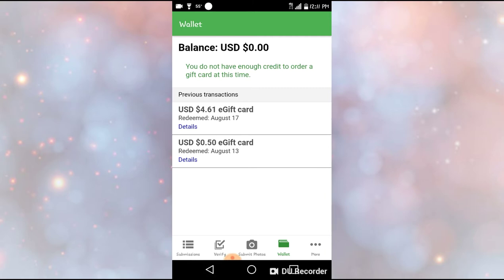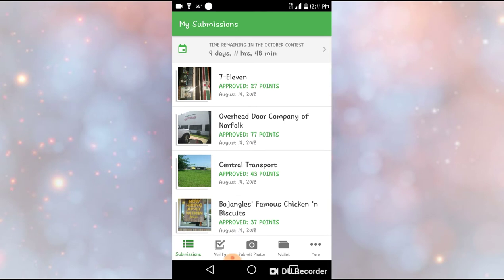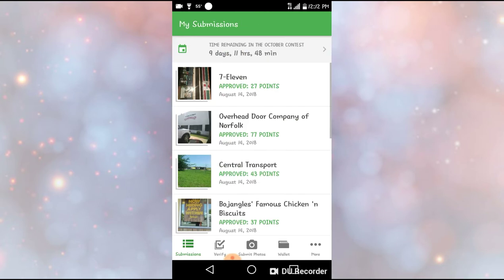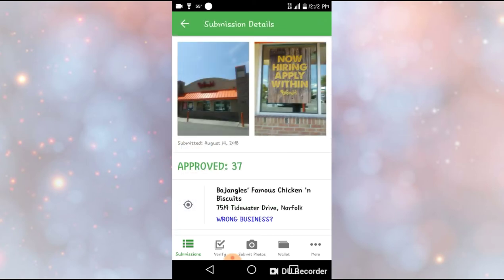JobSpotter is another one where you don't sit home — you go to stores and take pictures. You're going to take a picture of the hiring sign and then a picture of the front of the store, and that's all you do. They give you points towards a gift card. It's so easy to do, especially if you're out and about running errands.